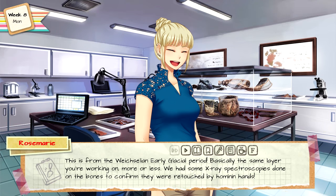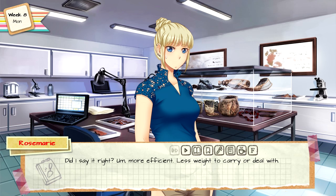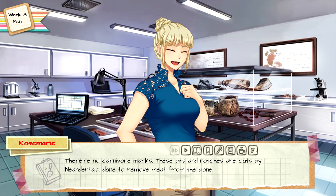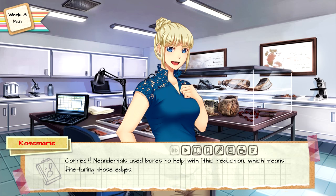Thrilled by my questioning, Rosemary nodded happily. This is from the Weichselian early glacial period — basically the same layer you're working on, more or less. We had some X-ray spectroscopies done on the bones to confirm they were retouched by hominin hands. You can tell they reduced the basal edge to make it more ergonomic — more efficient, less weight to carry. There are no carnivore marks; these pits and notches were cut by Neanderthals to remove meat from the bone, and this crack on the bone is an impact point.